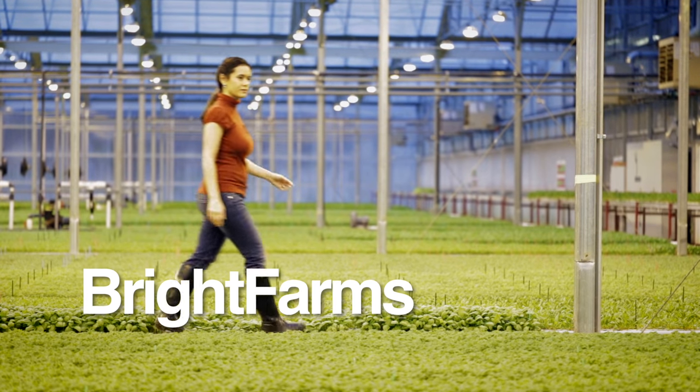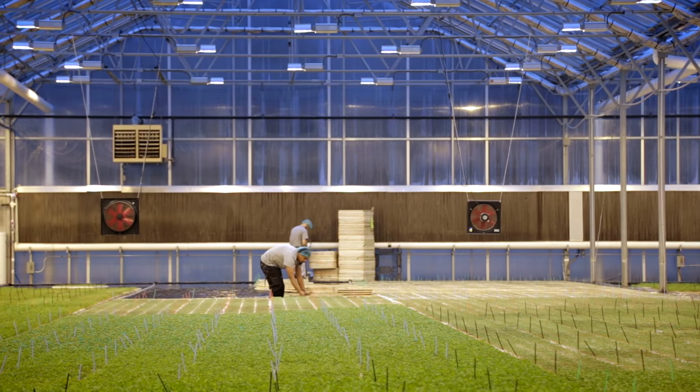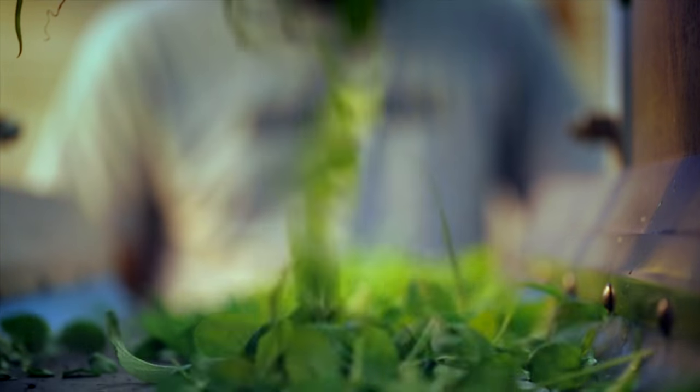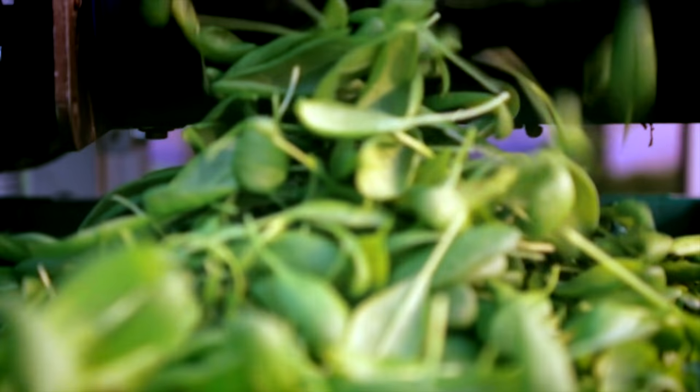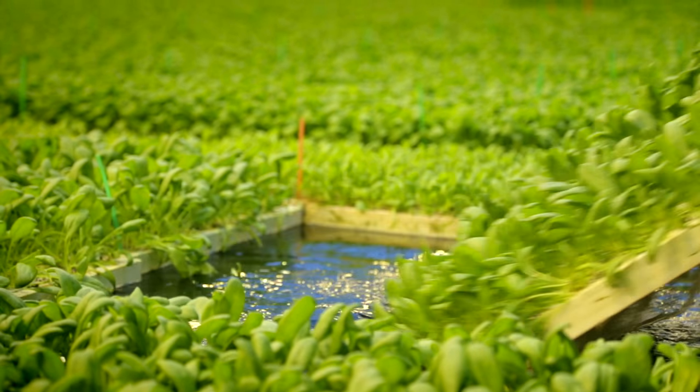This is Bright Farms, literally the size of a football field. This greenhouse pumps out 75,000 pounds of spinach a year. But here's the coolest part — they don't grow spinach in soil, they grow it in water.